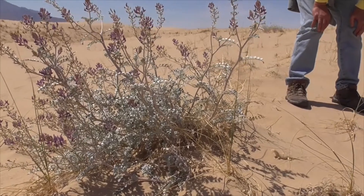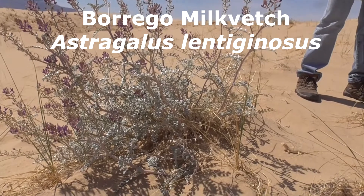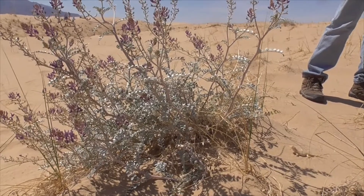This plant here is called Borrego milk vetch, Astragalus lentiginosus. It's also known as a spotted loco weed or a freckled milk vetch.